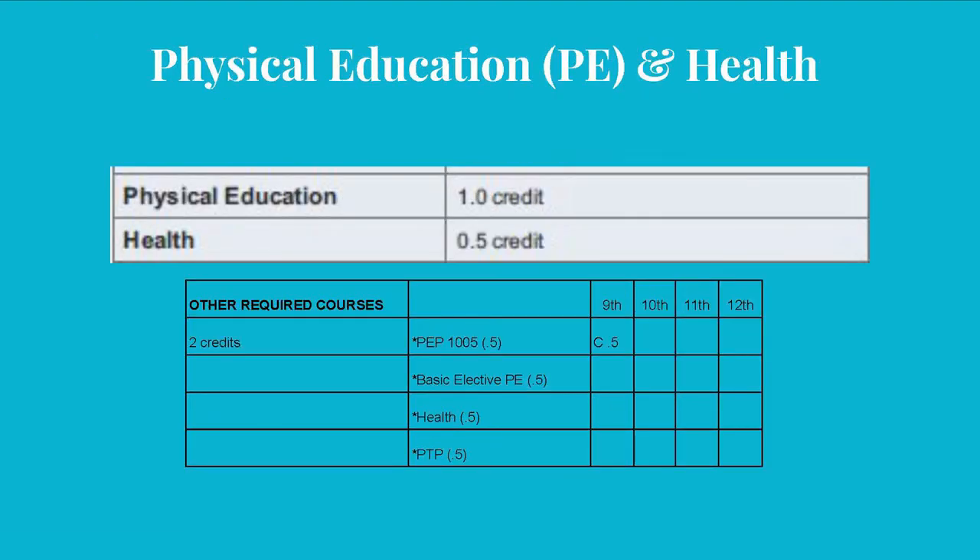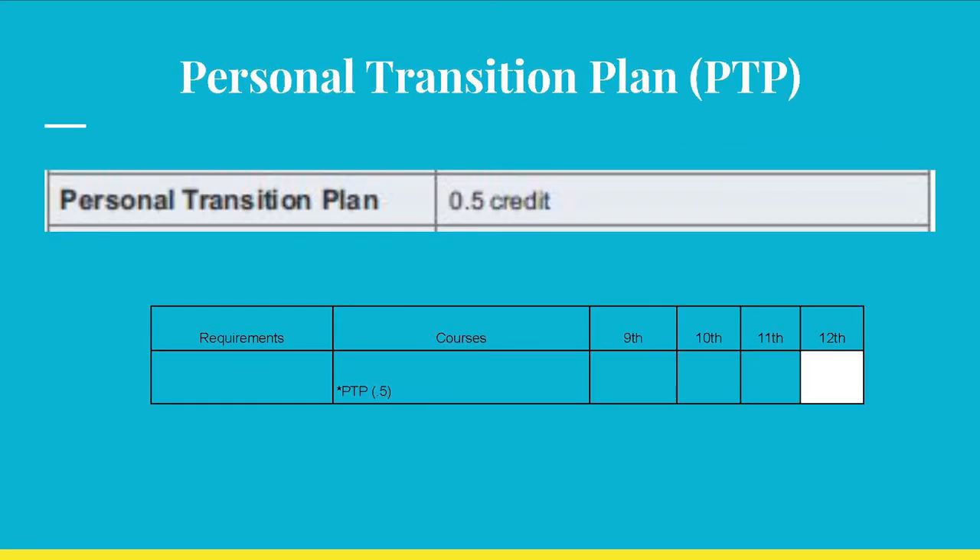For PE, this student passed 9th grade PE with a C and earned half a credit. Next year, this student should enroll in a PE course that qualifies for the basic elected PE, like swimming, physical fitness, physical ed, lifetime activities, or individual dual sports, as well as health. Please refer to your 2020 to 2021 registration guide. Team sports and weight training do not count as a basic PE credit. The half credit for your PTP will be issued the semester you complete it. Just know that this is a graduation requirement, so without it you would not be able to graduate and or participate in the graduation ceremony.